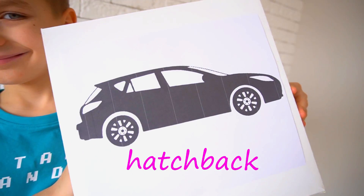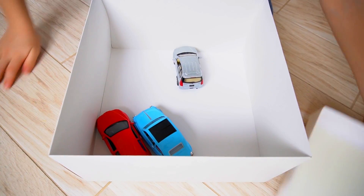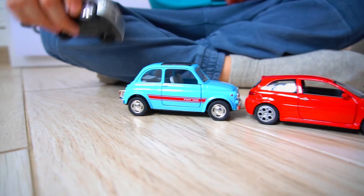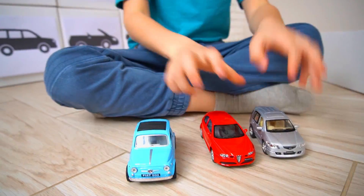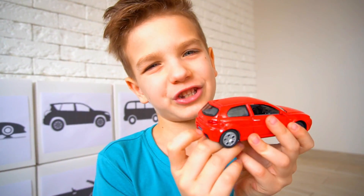Hatchback! A hatchback is a car with four doors and a short trunk.